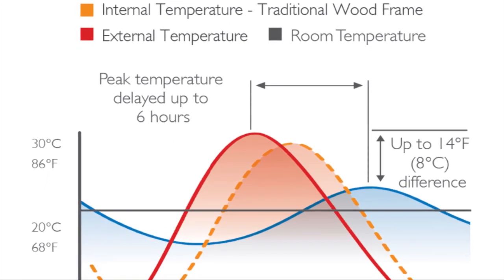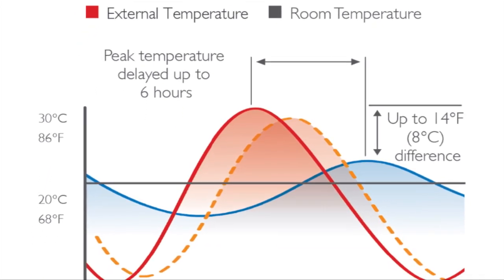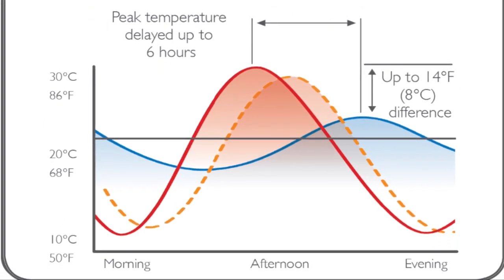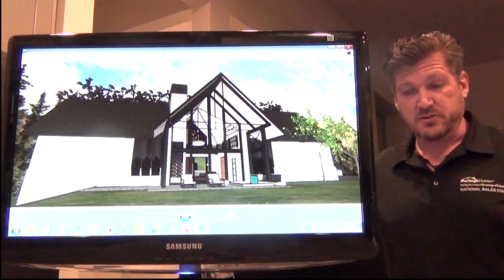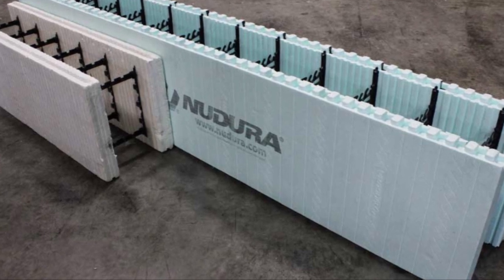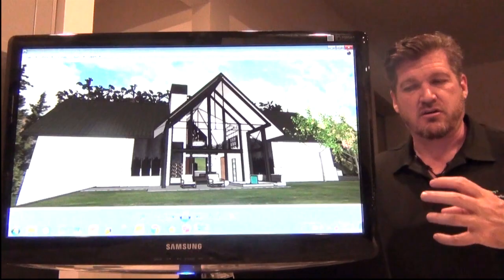We're looking at Ndura blocks to be the entire thermal envelope in the wall system around here. These are insulated blocks that go in almost like great big Legos, and then have steel and concrete poured in place as you construct.